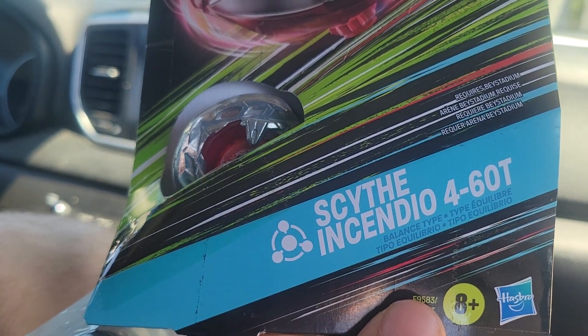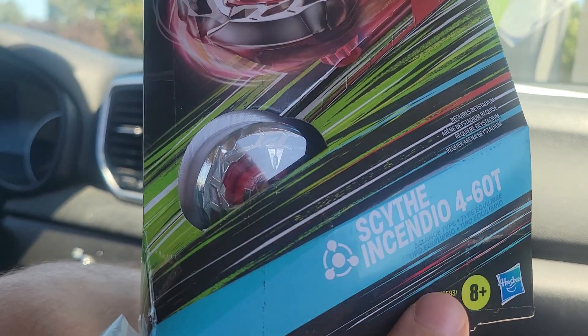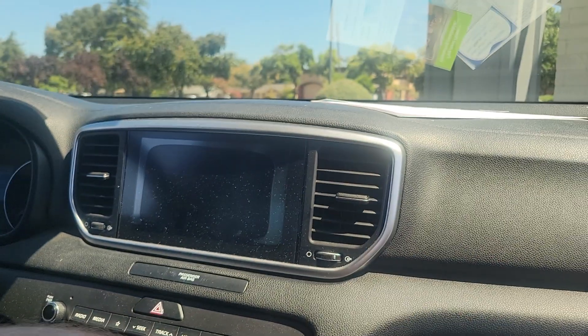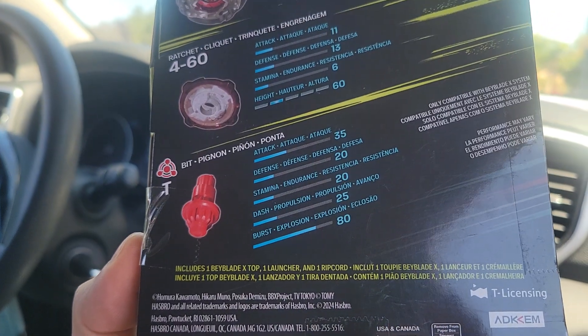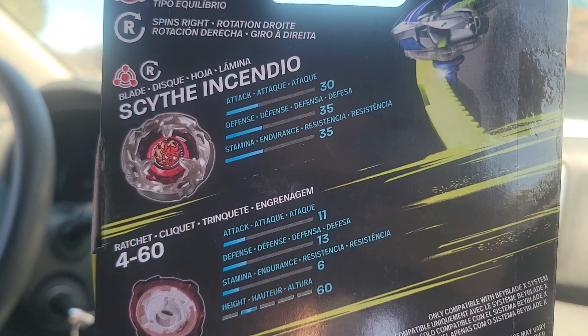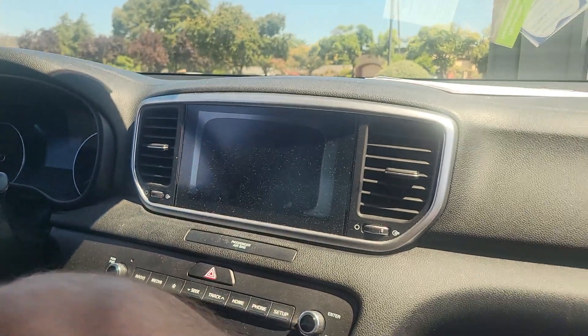I'm going to start with the Beyblades. We just went Beyhunting and we actually picked up another new Beyblade X product. We got the Beyblade X Scythe Incendio — I think it's the Hellscythe, I'm not sure. Looks pretty cool. It's a balance type, I believe. We got a 460 Ritchet Scythe Incendio 30 Attack — not bad.